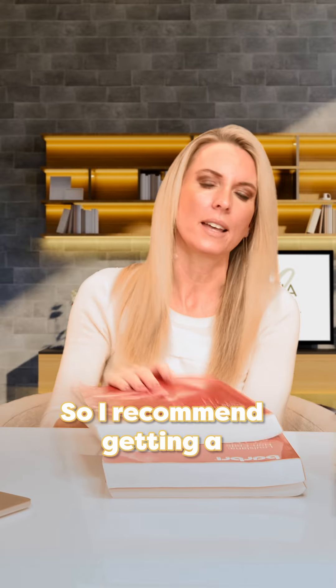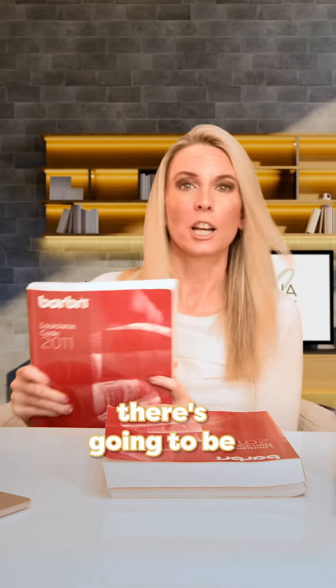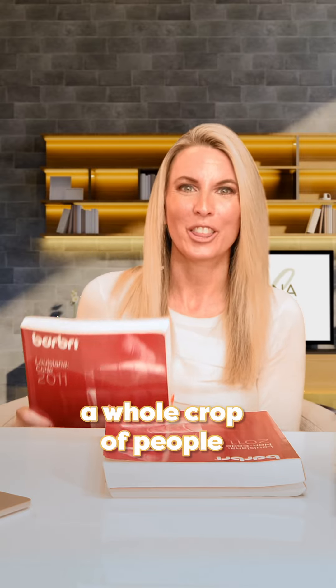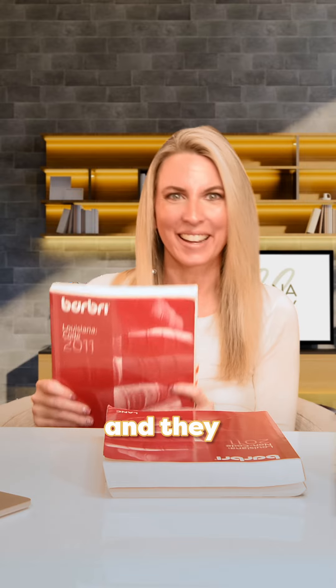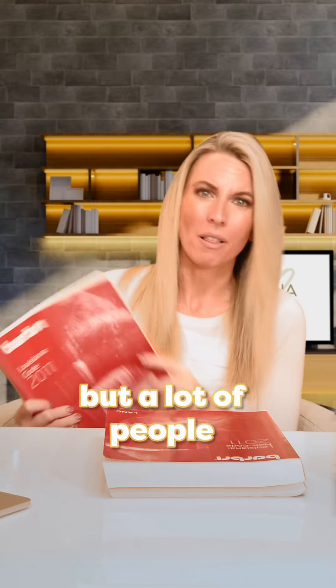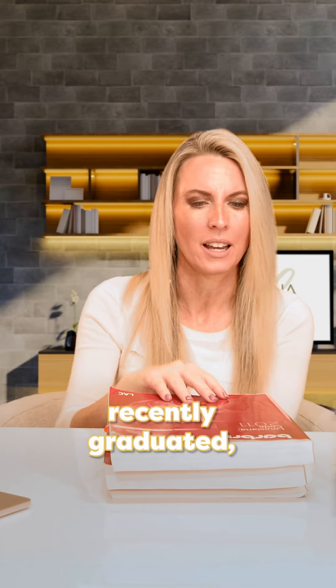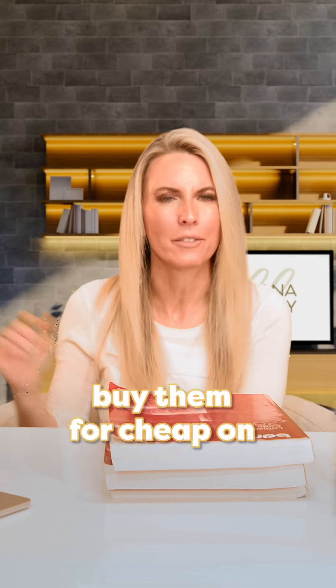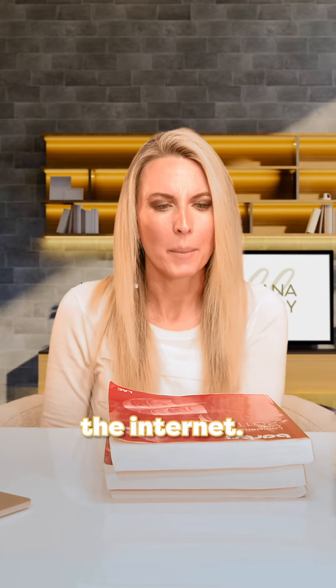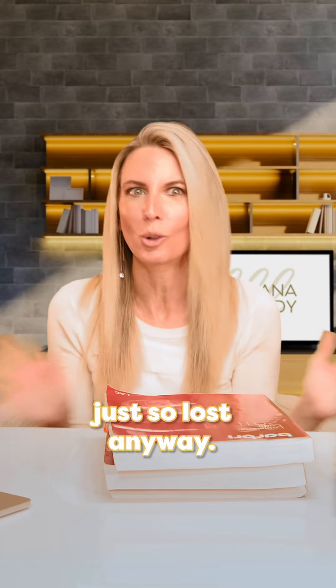I recommend getting a copy of these. Don't pay thousands of dollars for them, because there's going to be a whole crop of people that just took the bar — they get their bar results and not everybody keeps their books. I did, but a lot of people throw them away. So find somebody that's recently graduated, get their books. You can probably buy them cheap on the internet and use these as a reference, especially your 1L year when you're just so lost anyway.